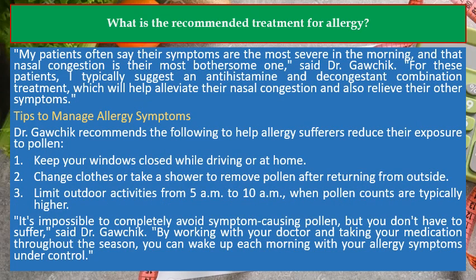My patients often say their symptoms are the most severe in the morning, and that nasal congestion is their most bothersome one, said Dr. Gawchik. For these patients, I typically suggest an antihistamine and decongestant combination treatment, which will help alleviate their nasal congestion and also relieve their other symptoms.